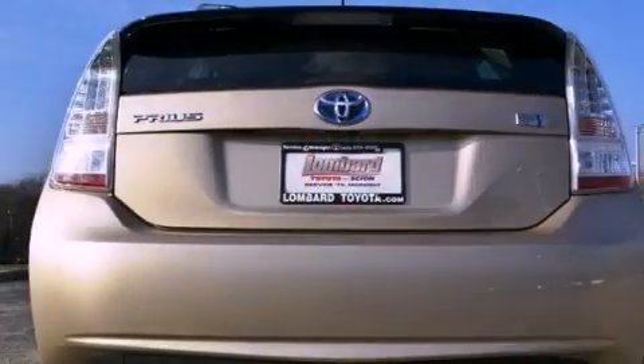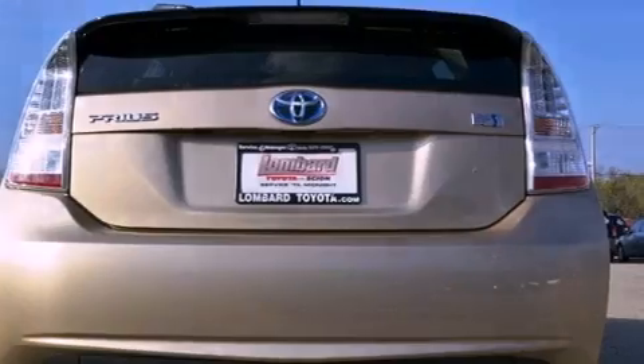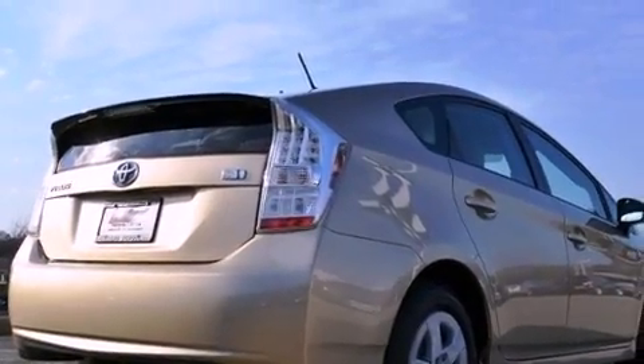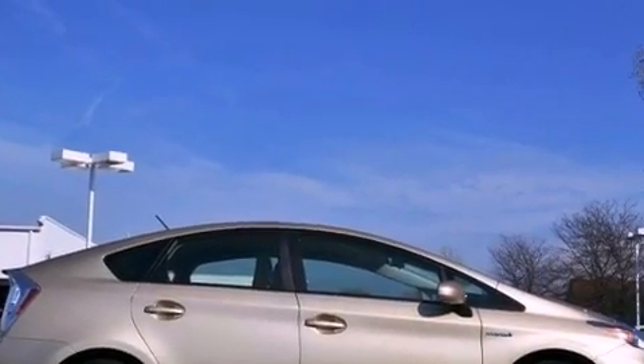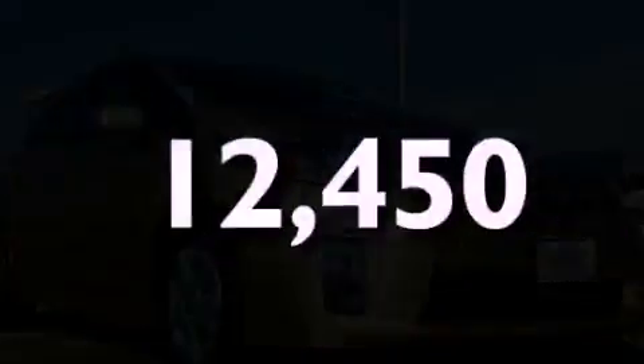Features include aluminum wheels, a low-tire pressure indicator, traction control and stability control systems, a CD player, a rear spoiler, an illuminated driver's side vanity mirror, an engine immobilizer theft deterrent system, an anti-lock braking system, air conditioning, and this vehicle has fewer than 13,000 miles on the odometer.